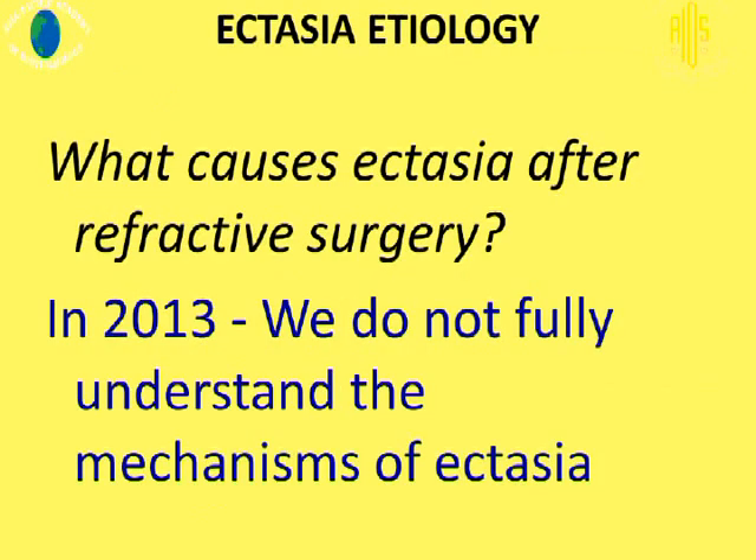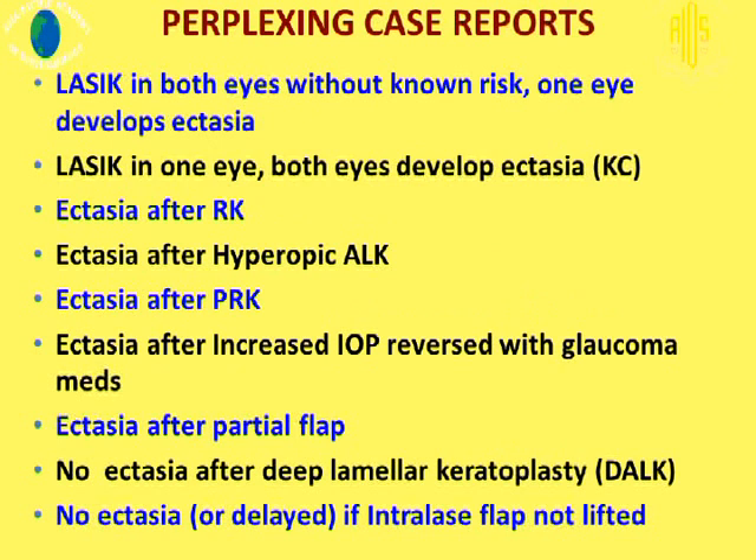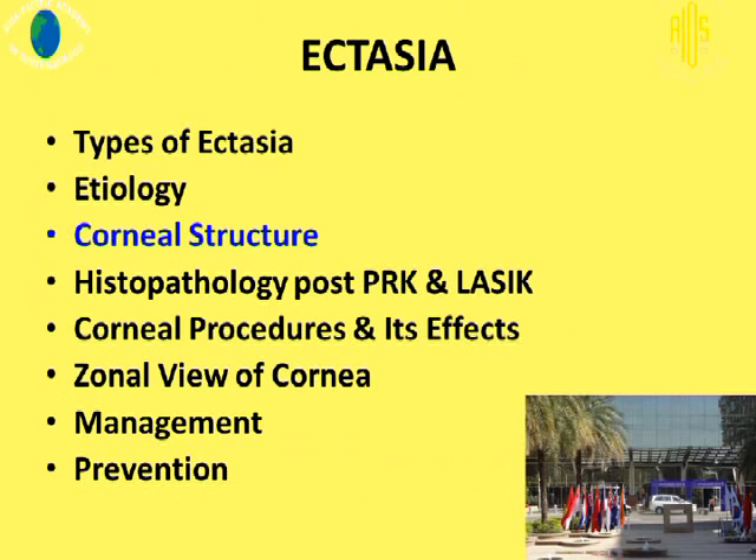So what causes ectasia? In 2013, we don't fully understand the mechanism of ectasia. There are several perplexing case reports: when LASIK is performed in both eyes without known risk, one eye develops ectasia. LASIK in one eye, both eyes develop ectasia — obviously these may be from pre-existing keratoconus. Ectasia after radial keratotomy has been well established. Ectasia after hyperopic LASIK, after PRK has been reported. Ectasia after increased IOP has been reversed with topical glaucoma medications. Ectasia has resulted following partial flaps. And of course, there is no ectasia following DALK, and no ectasia or delayed ectasia if the interlaced flap is not lifted.